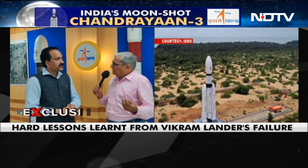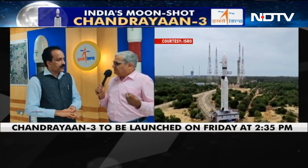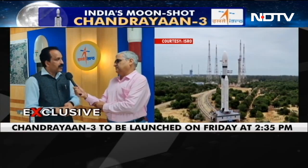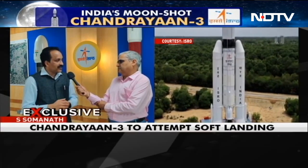The orbiter which will be used would be the Chandrayaan-2 orbiter. It is still in very good health and we will be using the Chandrayaan-2 orbiter as our ascent communication relay station for Chandrayaan-3.